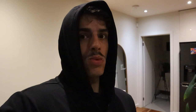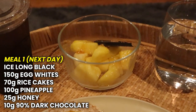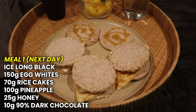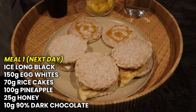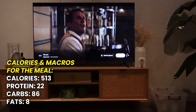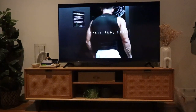I'm going to jump in the car, get a long black from McDonald's, come back, and get meal one in. By then Alana should be up. Getting into loading day two. Meal one: nice long black coffee, 100g of pineapple, 10g of 90% dark chocolate, water, 70g of rice cakes, 25g of honey, and 150g of egg whites. Sitting down to watch some Anthony Mantello — three days out — and enjoying this meal.